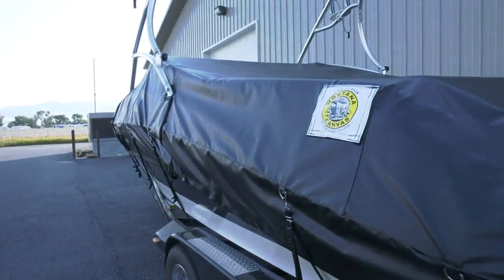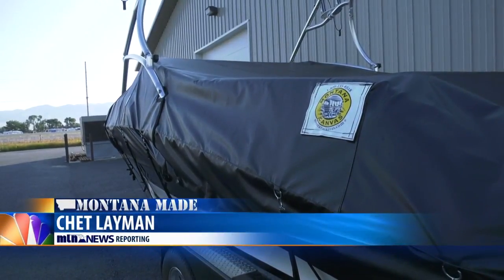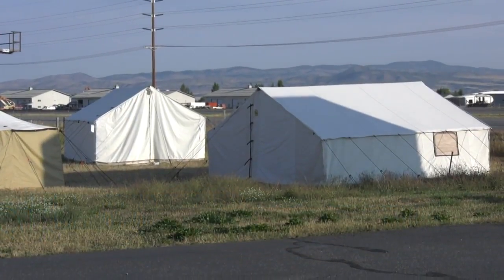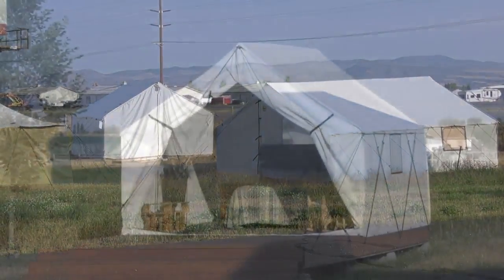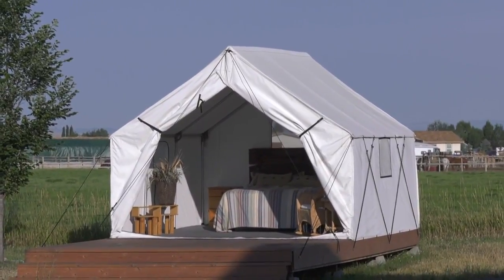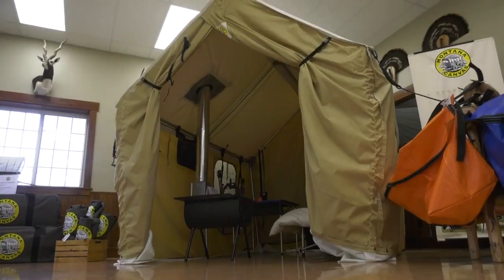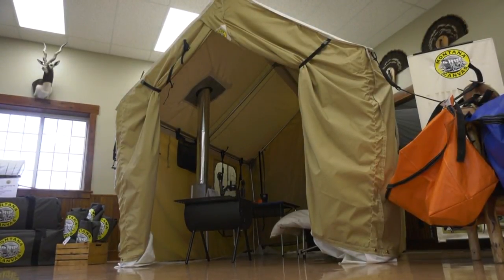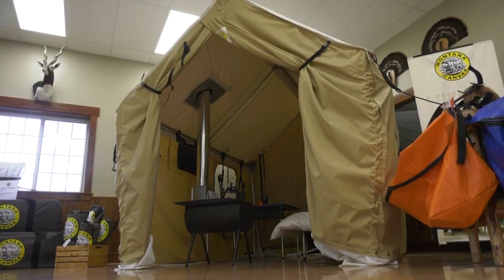Montana Canvas has moved from truck tarps into the luxury boat tarp world, all custom made right here. Wall tents are great for hunting and fishing camps, but the less adventurous are also finding them perfect for a glamping trip, and that's really expanding throughout the U.S. It really helps us balance our business from spring to fall. Obviously the hunt and fish camp is our core customer, but it kind of brings a new customer base into Montana Canvas.